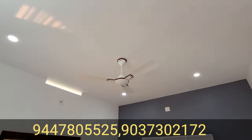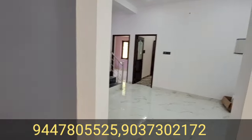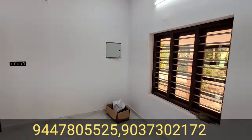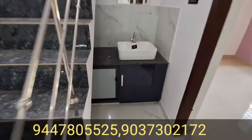There is a TV unit. There are lights. This is the dining space. There is a staircase and a wash counter.